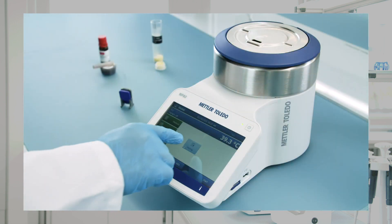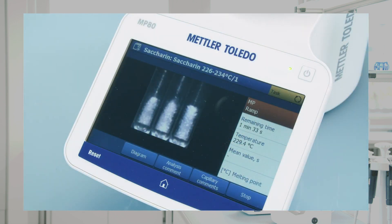Simple, efficient, and trustworthy. Experience Mettler Toledo's melting point system — the perfect fit for your lab.